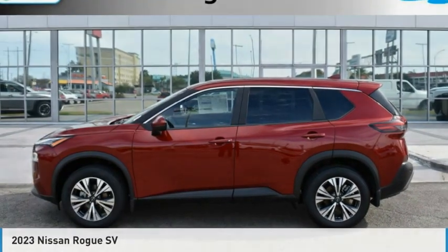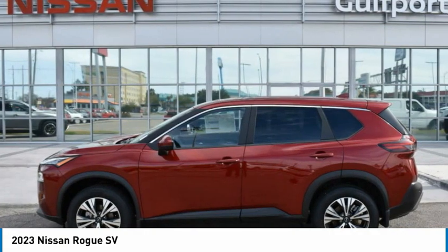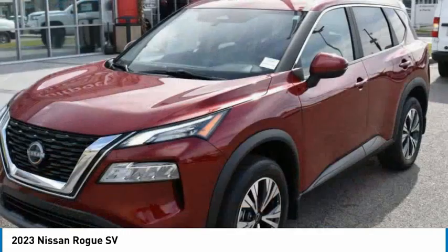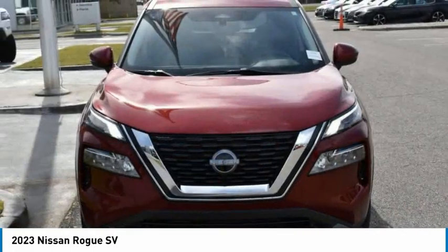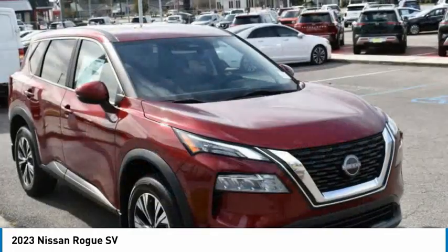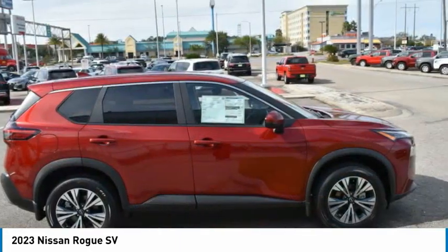For the right vehicle, check out the 2023 Rogue. The stylish Rogue gets 27 miles per gallon and still boasts nearly 58 cubic feet of cargo space. With a five-star side impact safety rating and confident handling, the Rogue is more than you expect and everything you deserve.